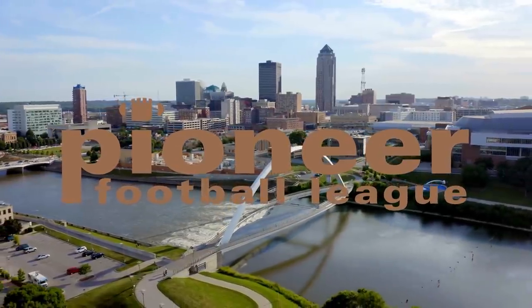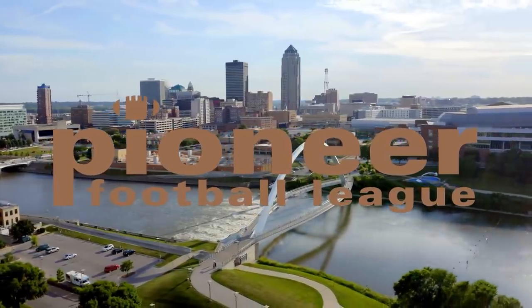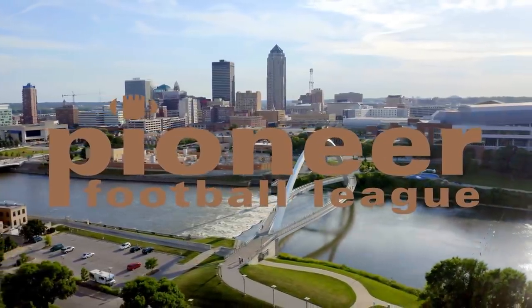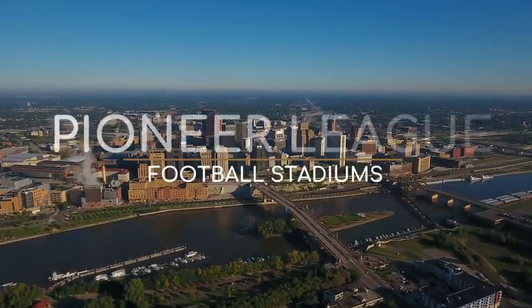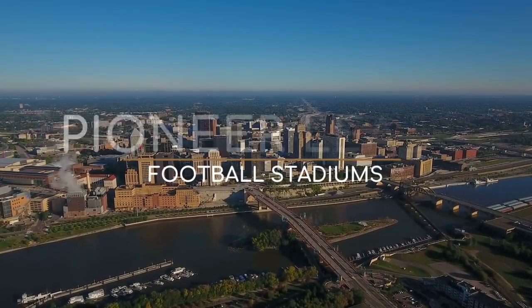The Pioneer League features teams from all across the country, the USA. And although the stadiums aren't big or flashy, there certainly are some interesting ones among them. So here are the Pioneer League football stadiums.